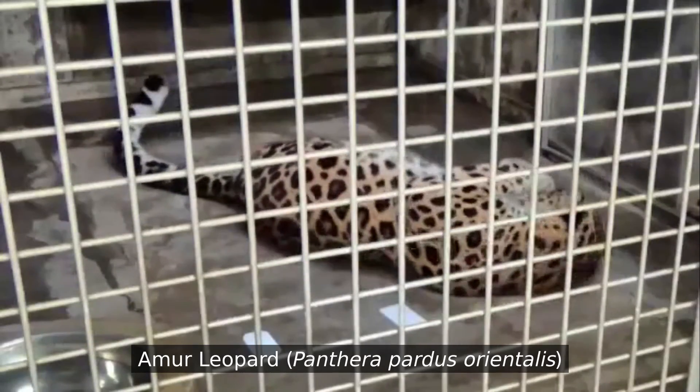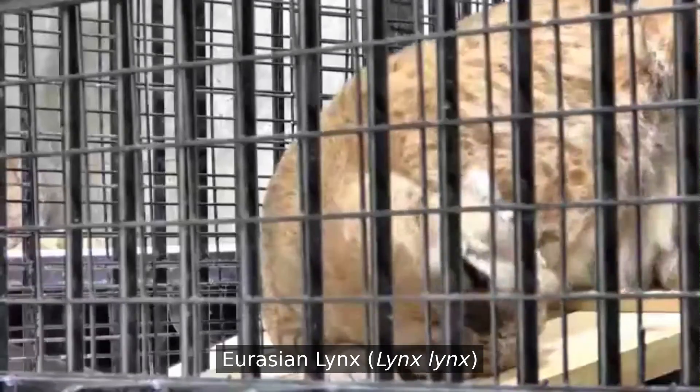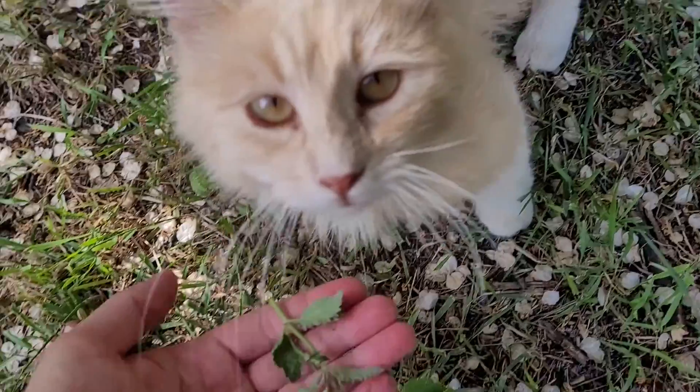But it isn't just house cats that do this. A number of larger cats — leopards, cougars, lynxes, and sometimes lions and tigers — react as well. The effects eventually just wear off after five to fifteen minutes, and then the cat will just kind of lose interest in catnip for a few hours after that.